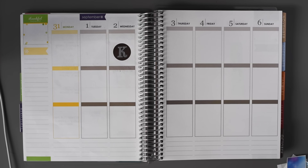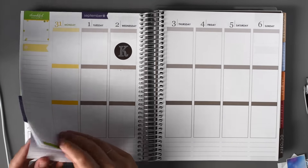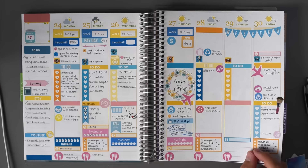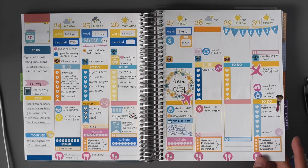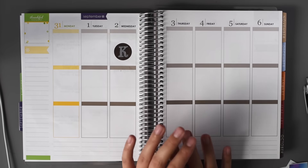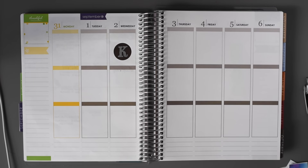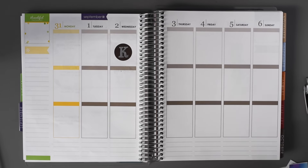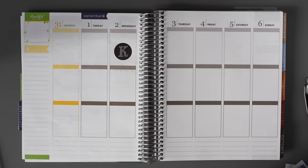Hey guys, so this is my plan with me video for the week of August 31st through September 6th. I'll give a quick overview of last week. I'm filming this pretty early because I'm going back home Thursday through Sunday. This is this week and this will be next week's spread. This is my birthday week, which is why there's a K right here, and I will have a coupon code for my shop to celebrate my birthday, valid for September 1st, 2nd, and 3rd.